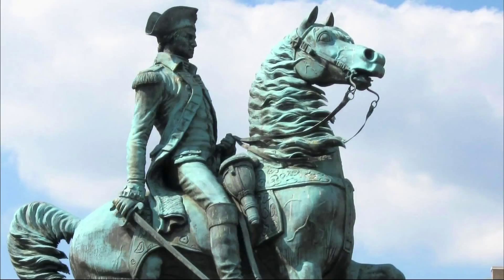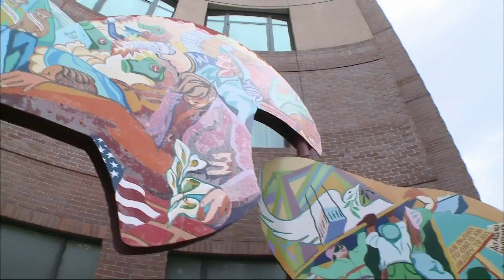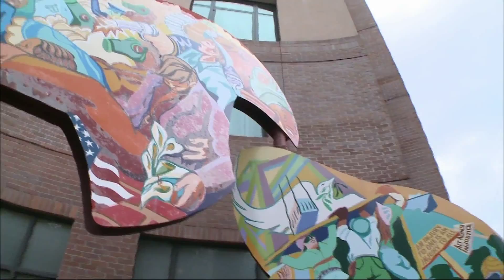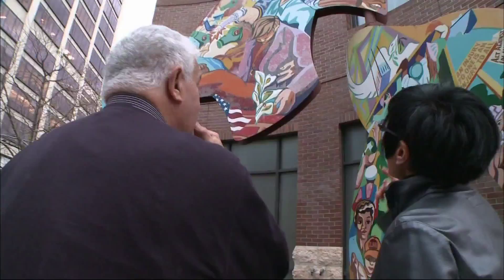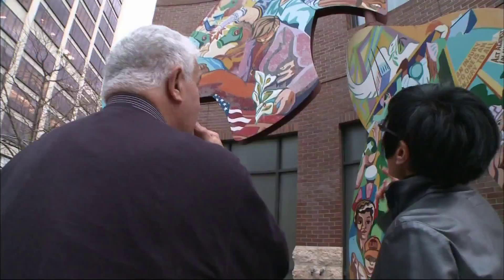Public art used to consist mostly of statues of generals or politicians. Today, many cities are requiring developers of large projects to pay one percent or more of construction costs for public art. J.D. Beltran, who teaches public art at the San Francisco Art Institute and is president of the Arts Commission, says getting public approval is tough, especially for complicated or abstract works.